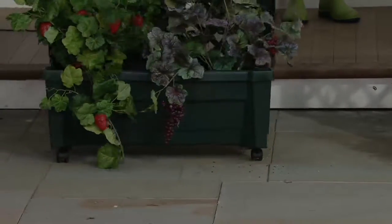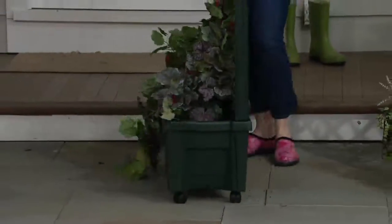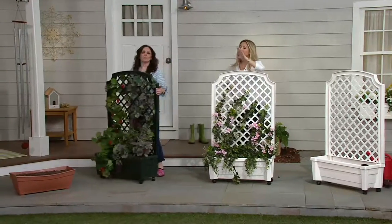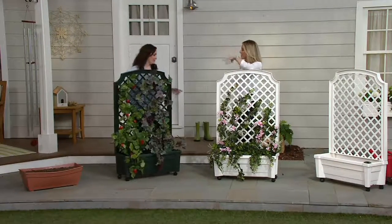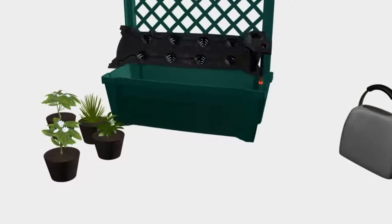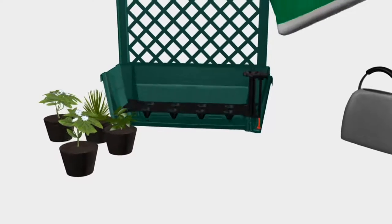I'm thinking tomato plants, and it has this beautiful English garden look to it. It sure does. So nice. Let's take a look at what happens inside — how this technology of self-watering works.